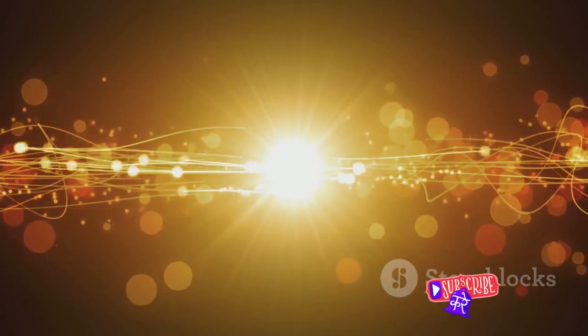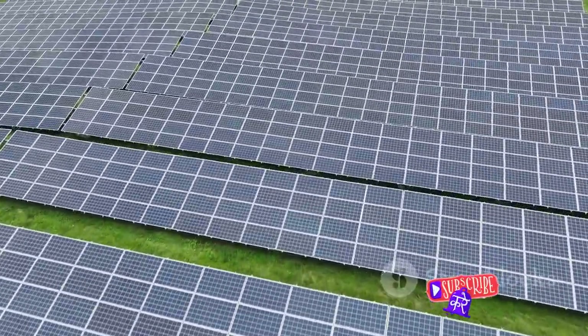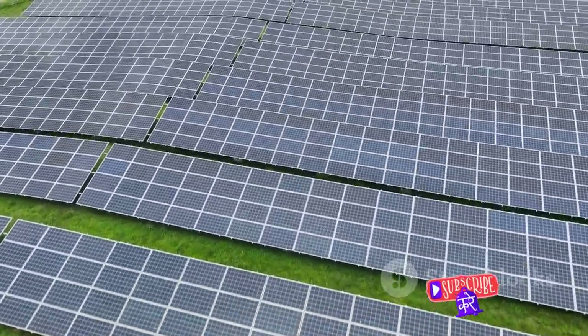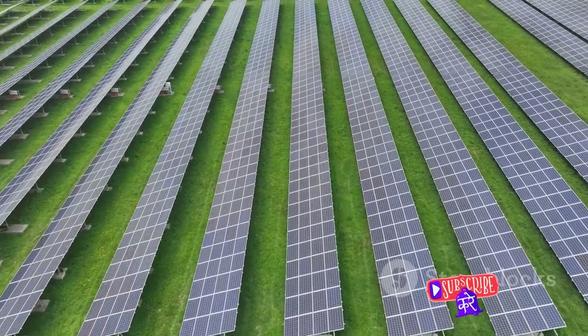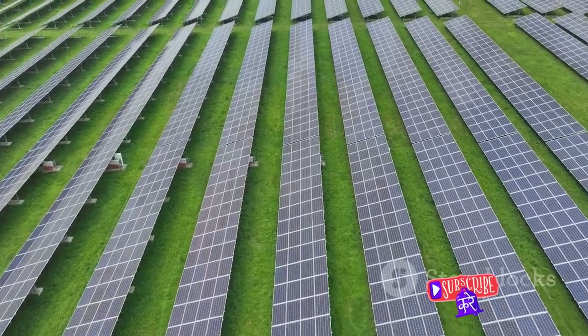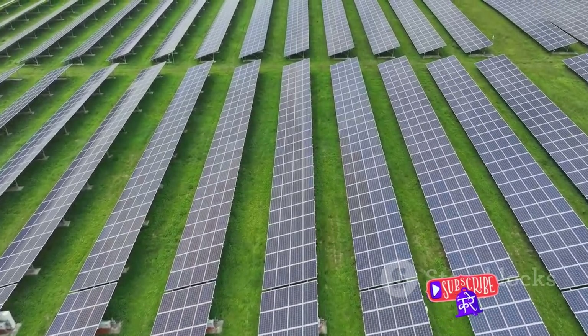They allow us to harness the power of the sun and wind and enable us to drive cleaner, quieter electric vehicles. Transistors are not just powering our devices but also paving the way for a more sustainable future. So the next time you enjoy a sunny day or feel the wind in your hair, remember the humble transistor, quietly working to turn these natural resources into the power that runs our world.